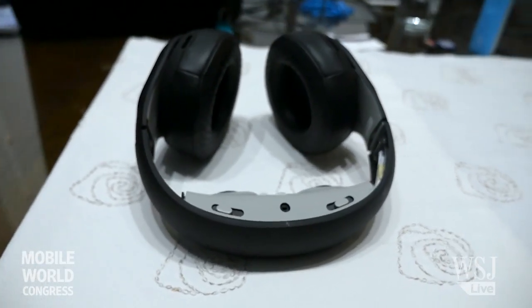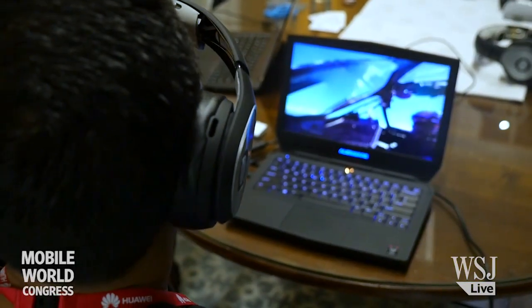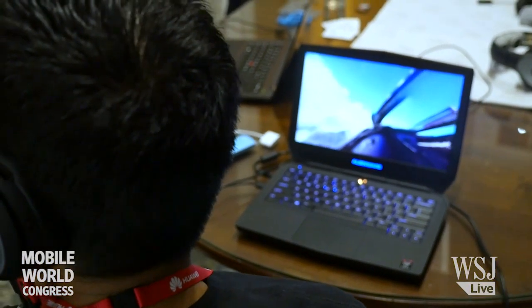We've integrated it into a pair of something that looks like headphones. The device has a 9 DoF IMU in it, which means it can track the position of your head. So if you turn your head left and right, with the right content you can actually look in different directions.